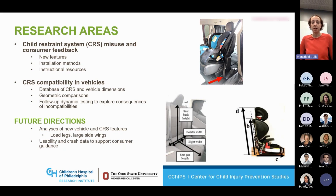I've also done several studies looking at CRS compatibility in vehicles. Over several years of these projects, we've assembled quite a large database of geometric dimensions of different child restraints and different vehicle interiors. I think we've measured maybe 250 different vehicle interiors — the rear rows — looking at things like the seat length, the seat height, the angles of the seat, and the head restraint characteristics.